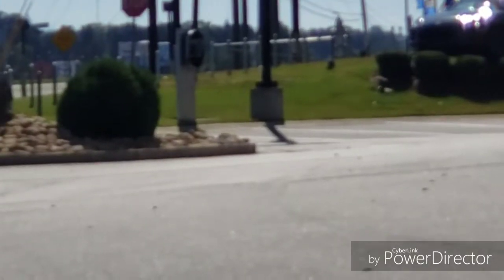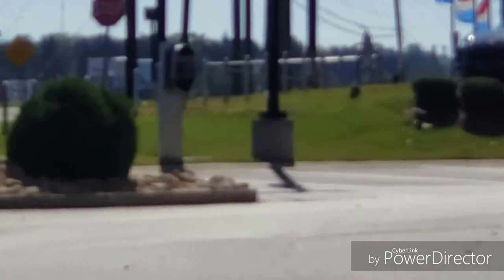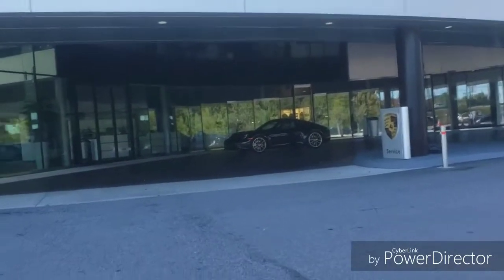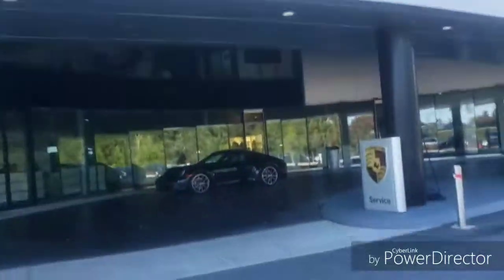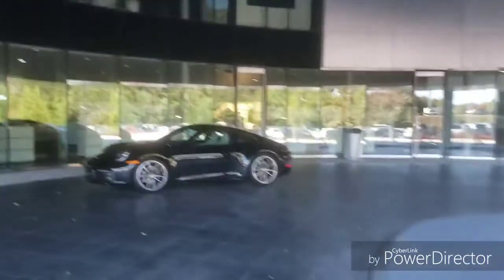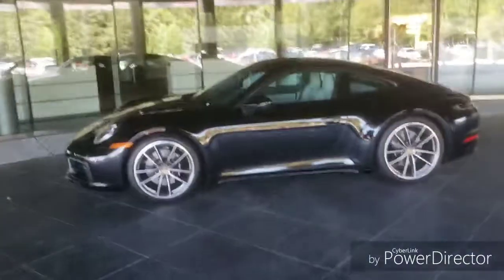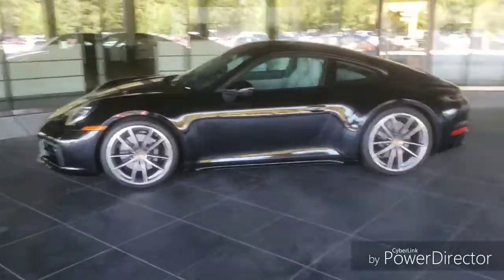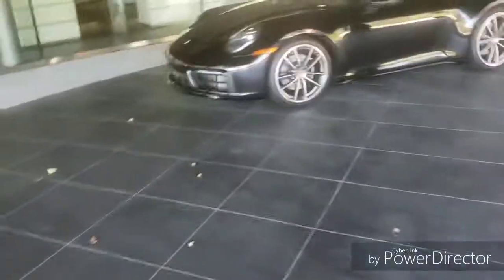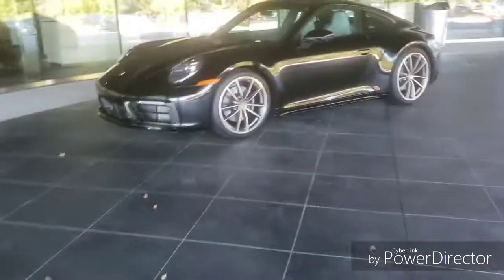Oh, they're having electric cars maybe. There's the charging station. This is like the player part — you drive up. They sell the little Porsche jackets and stuff in here. It's nice. What do y'all think looks better sitting — a nice Corvette or a nice Porsche?